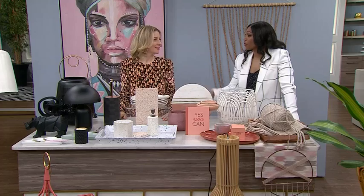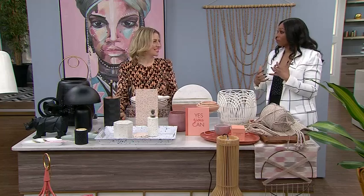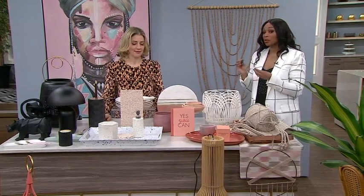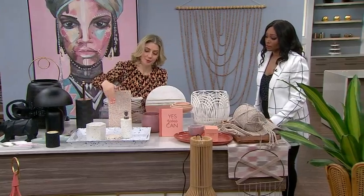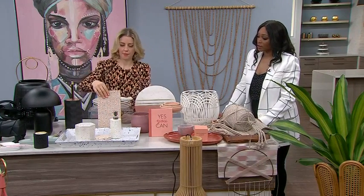Some people are going matte black for their faucets and everything in the kitchen, but I'm too scared to commit to that. This is a good way to bring that trend in without making a full commitment, because as we say, we shift. Bring a little bit in at a time — like these bathroom accessories, a little soap dispenser and a pretty vanity tray.